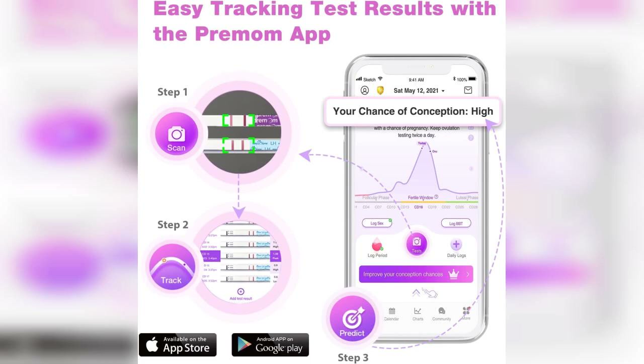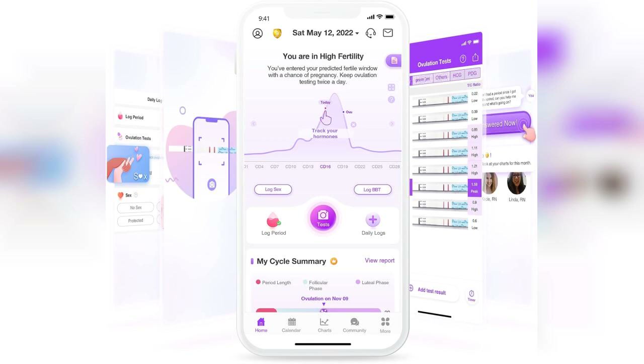One of the standout features of this kit is its ease of use. The instructions are straightforward, and the tests are simple to administer. The strips are individually packaged, which is great for maintaining hygiene and convenience. I found that the results were easy to read, with clear lines indicating whether the test is positive or negative.